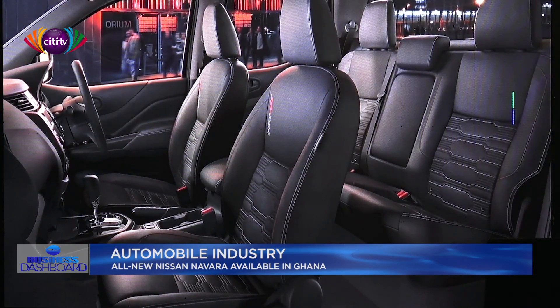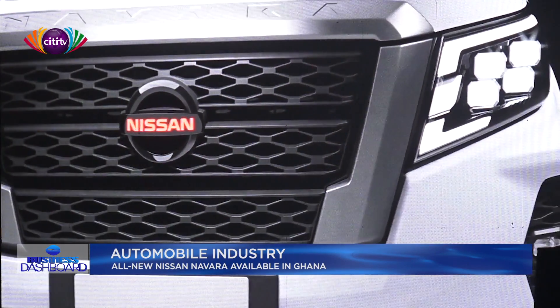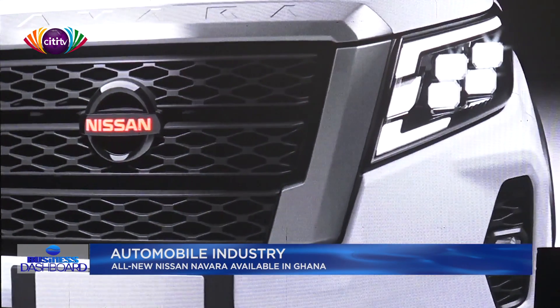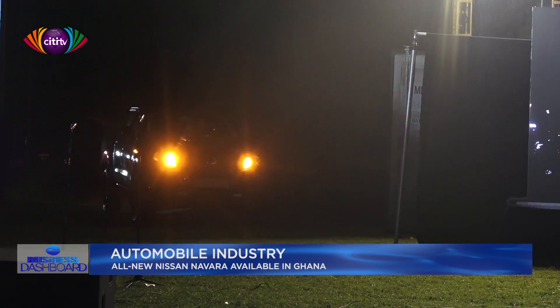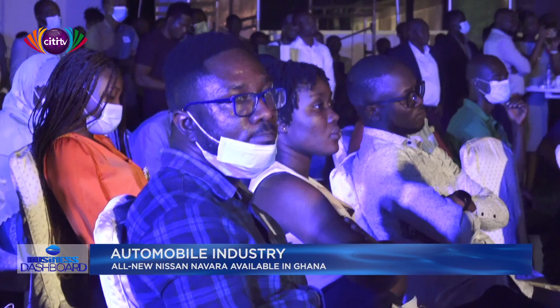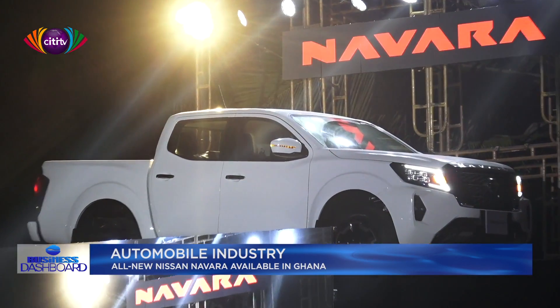In order to boost local production for these vehicles following its launch in Ghana, Japan Motors has disclosed plans to commission its assembly plant in Ghana next year. The managing director of Japan Motors, Salem Kalmoni, announced this during the unveiling ceremony at the La Palme Royal Beach Hotel.